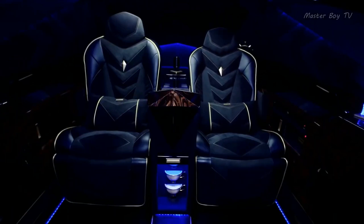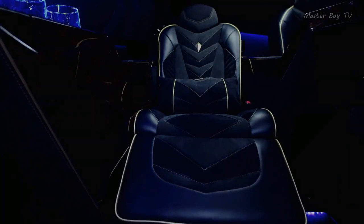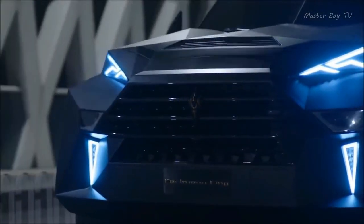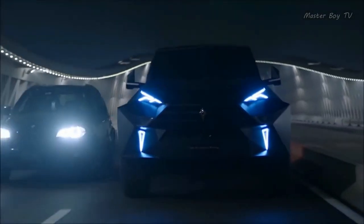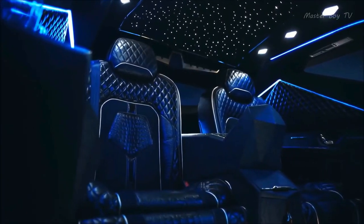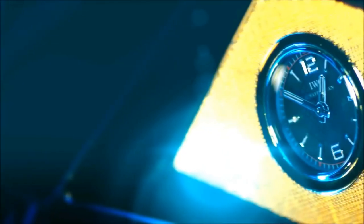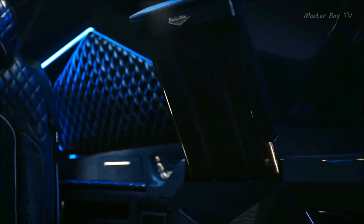It also comes with champagne flutes for all the champagne lovers out there. This vehicle is nothing you've ever seen in the automotive industry and it takes almost around 30,000 person-hours to design one car. On the technical side, it comes with a 6.8-liter V10 engine that can produce over 360 horsepower and 620 Nm of torque.